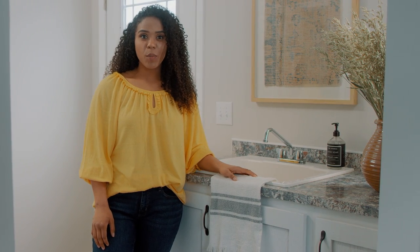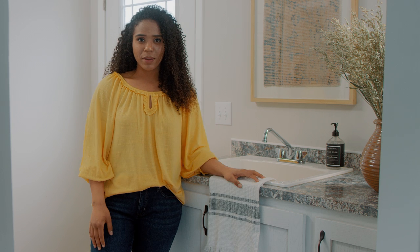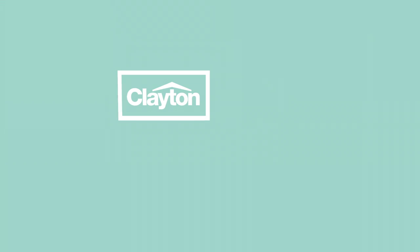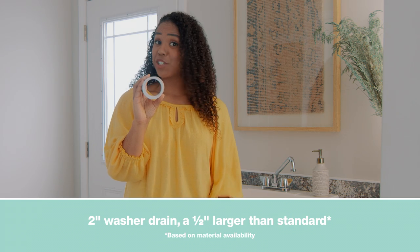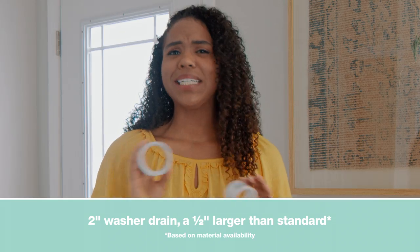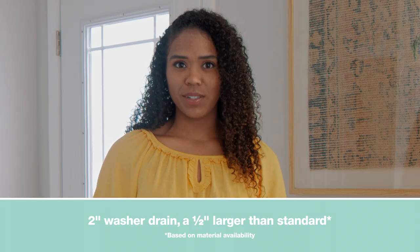Hey, it's me, Zoe. Sometimes the best things in a home are the ones you never have to think about, like plumbing. Most Clayton-built homes use a two-inch washer drain, which is a half-inch larger than standard, which means they will easily keep up with the demands of washing machines.